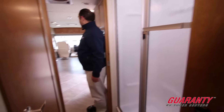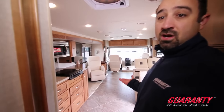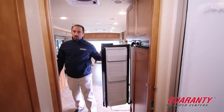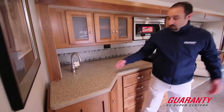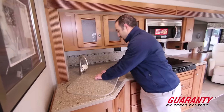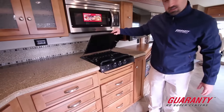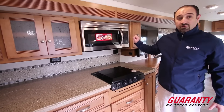Look right over my shoulder — look at how much space we've got in this coach, it is phenomenal. Starting off in the kitchen, we've got a four-door fridge with lots of storage space, wonderful for extended road trips. You've got solid surface countertops and a double bay sink — very easy to clean up after a big meal with the family. Lots of storage space up top, a standard three-burner gas cooktop, and from there you've got your convection microwave.